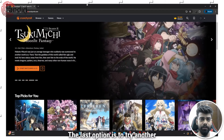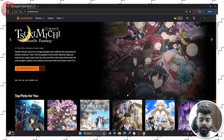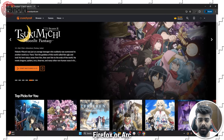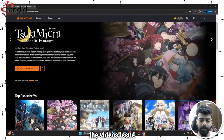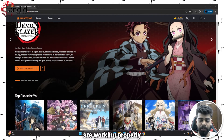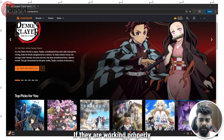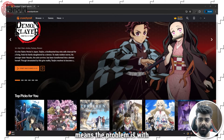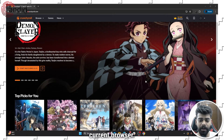The last option is to try another browser. You can try browsers like Edge, Firefox, or Arc for the video issue, to check whether the videos are working properly on those browsers or not. If they are working properly on another browser, that means the problem is with your current browser.